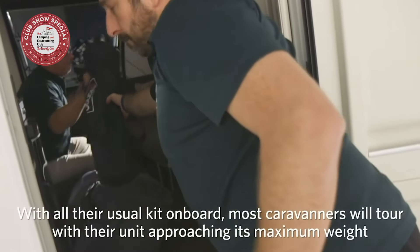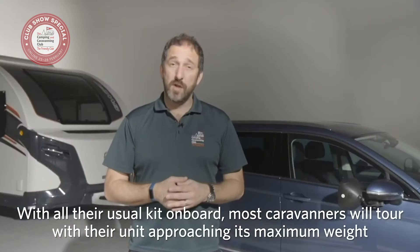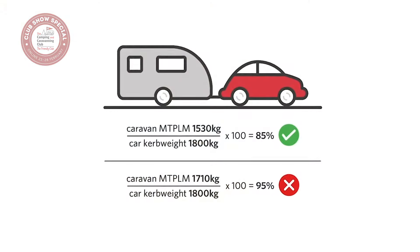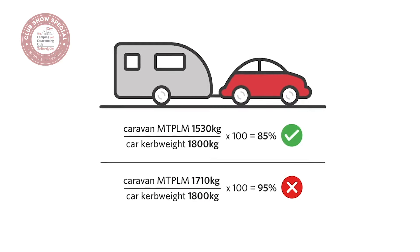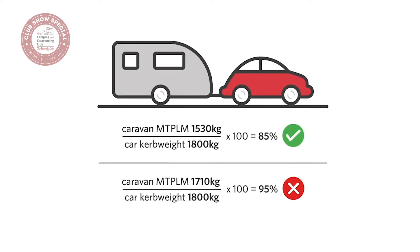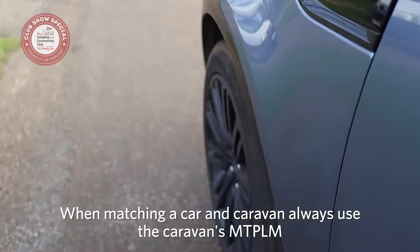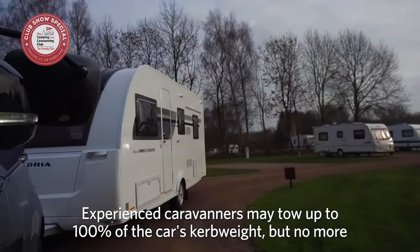With all their usual kit on board, most caravans will tour with their unit approaching its maximum weight. What is the car's kerb weight and what is the caravan's MTPLM? Is it less than 85% of the car's kerb weight? For those new to caravanning, never tow more than 85% of that car's kerb weight. So when matching a caravan and tow car, always use the caravan's MTPLM. Experienced caravaners may tow up to 100% of the car's kerb weight but should never tow over that figure.